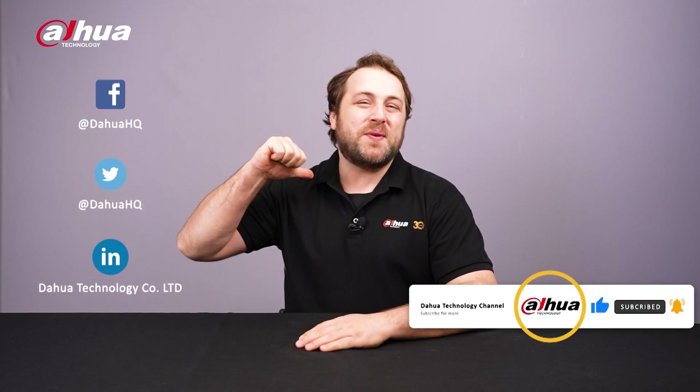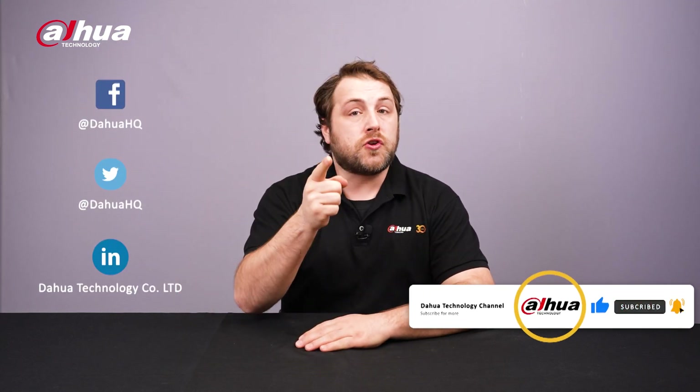Overall, Dahua is constantly improving security solutions by combining advanced technology with practical uses. Our enhanced WizSense PTZ series stands out with its AI integration and hardware upgrades. For more information about our products, you can visit the links below or contact your local Dahua retailer. As always, this has been your friendly Dahua assistant, Danny. Don't forget to subscribe and click that bell notification icon. Stay tuned for more informative videos right here at Dahua Technology, enabling a smarter society and better living.